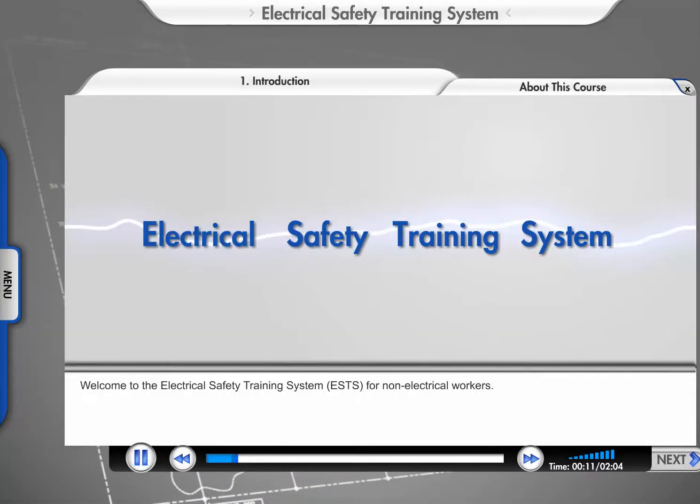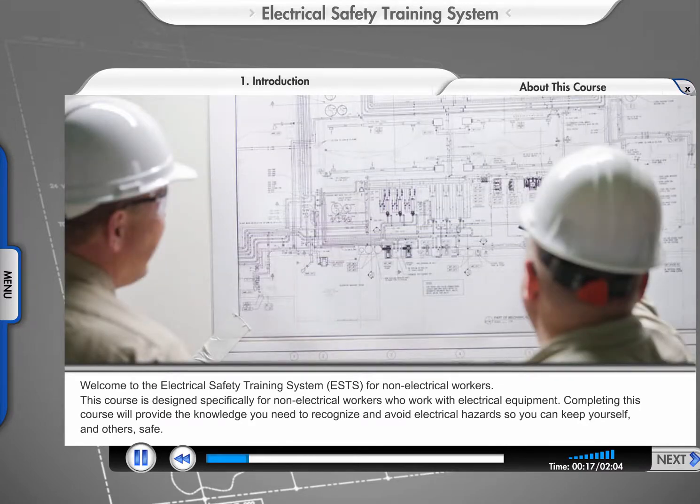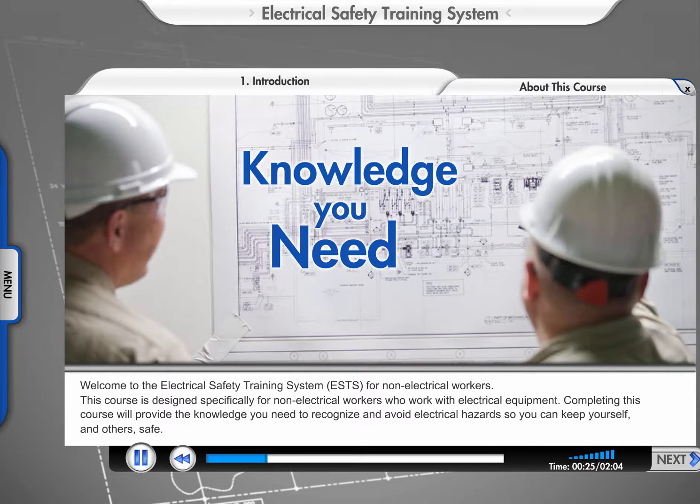Welcome to the Electrical Safety Training System, or ESTS, for non-electrical workers. This course is designed specifically for non-electrical workers who work with electrical equipment. Completing this course will provide the knowledge you need to recognize and avoid electrical hazards so you can keep yourself and others safe.